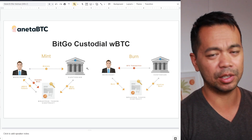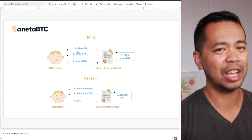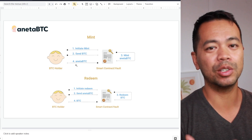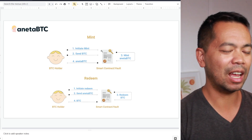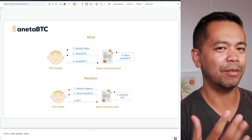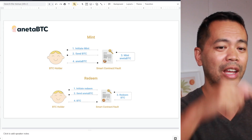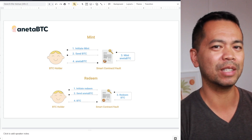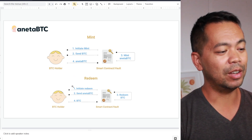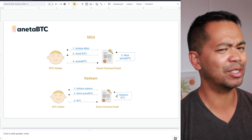With NETA BTC, it works in a very similar way. The person initiates the minting contract, sends the Bitcoin to that contract, and the contract then mints the NETA BTC and sends it back to the holder via the smart contract. Instead of being sent to a custodial service, it is sent directly to the smart contract within a vault. The vault has collateral and a whole bunch of other security mechanisms. When redeeming, you initiate the redeeming contract, send your NETA BTC to the contract, and it sends back your BTC.